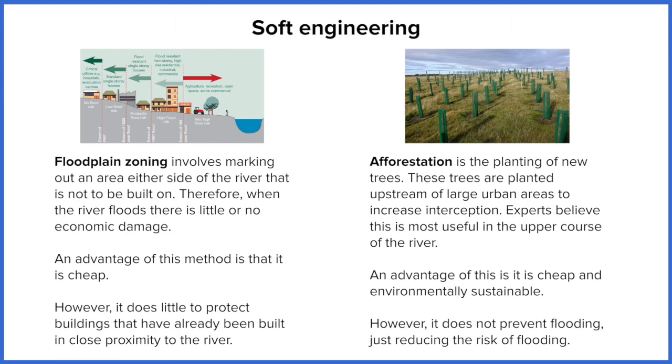However, floodplain zoning does absolutely nothing for existing infrastructure. If you've already got a housing estate built on a floodplain and you designate it a flood plain zone where you can't build, that means nothing — it doesn't stop the flooding from happening. So it's only effective for new builds.